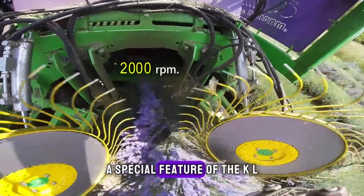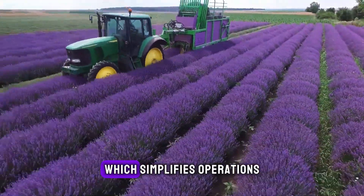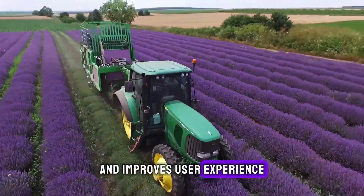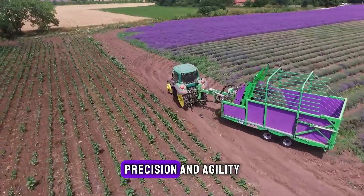A special feature of the KL18 is its user-friendly interface, which simplifies operations and improves user experience, making it a preferred choice for projects that demand precision and agility.